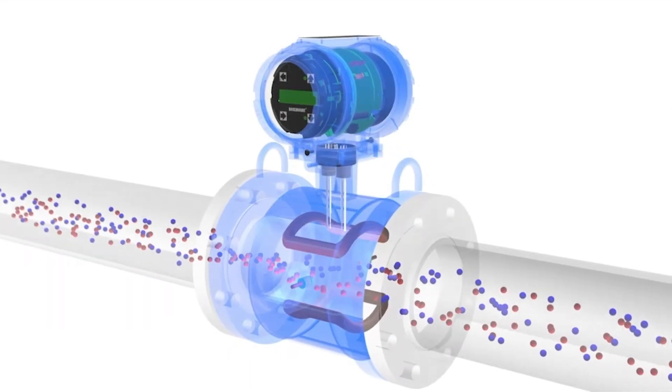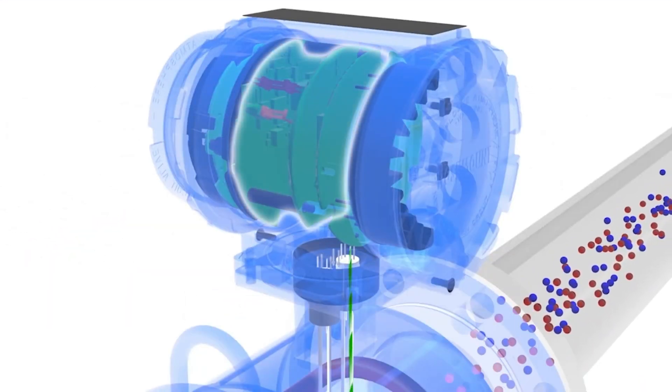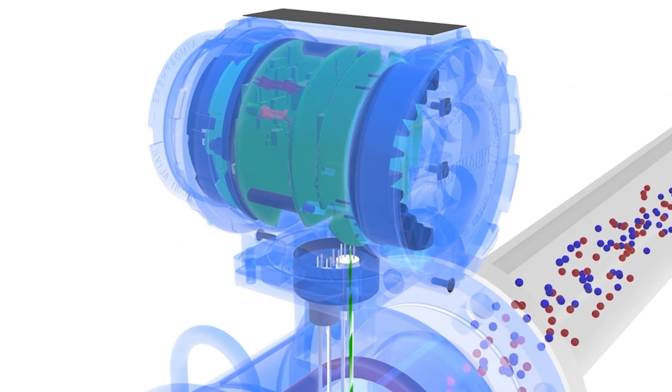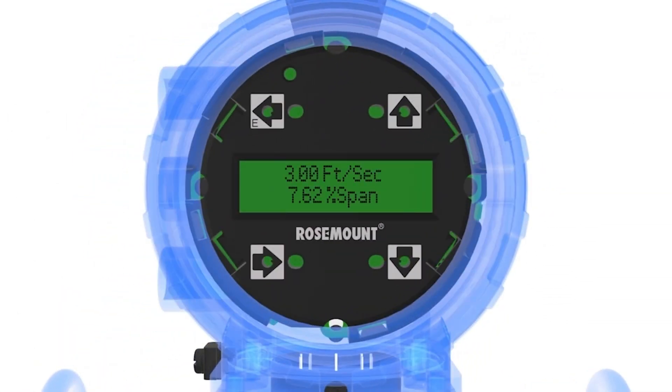The induced voltage is carried to the transmitter through the electrode circuit. The transmitter then converts this voltage into a quantifiable flow velocity. With the known velocity along with the area of the pipe, the volumetric flow rate of the fluid is calculated.